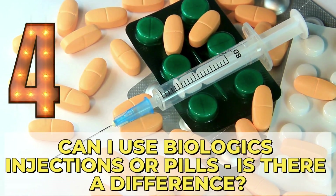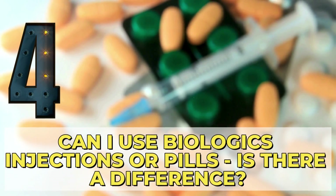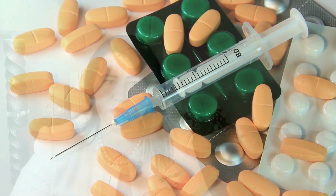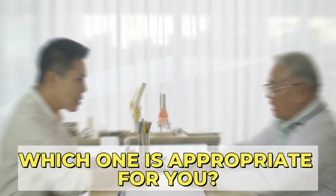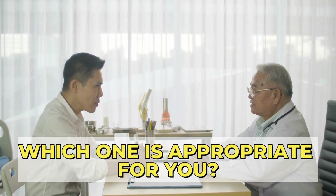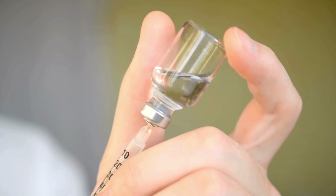Number 4: Can I use biologic injections or pills — is there a difference? Biologics can come as infusions given via intravenous access, as self-injectable medications where you give yourself the injection, or as a pill. Which one is appropriate for you depends on a discussion with your doctor. Some people are afraid to self-inject and prefer an infusion or a pill, while others prefer injections over spending half a day at a hospital for an infusion. However, sometimes the insurance company will decide what type of biologic is approved for the patient.